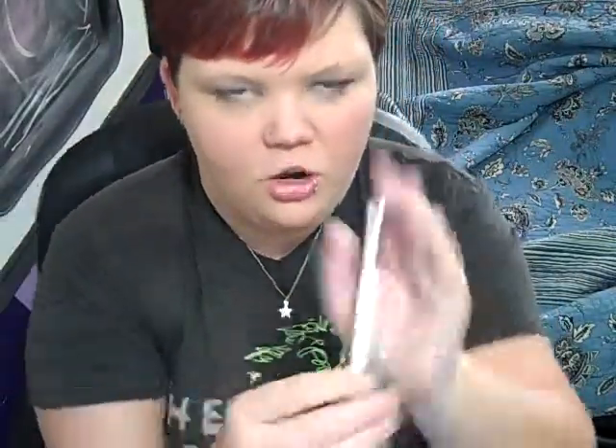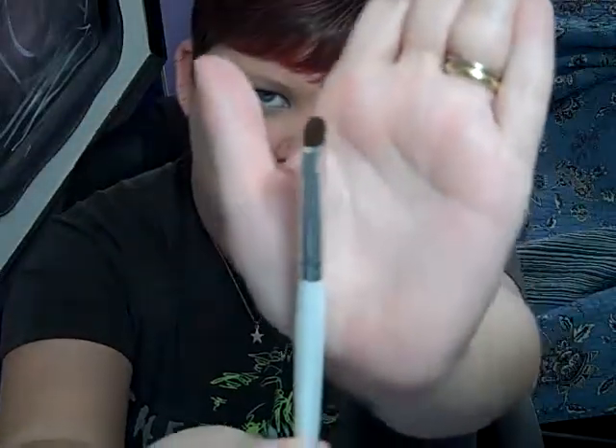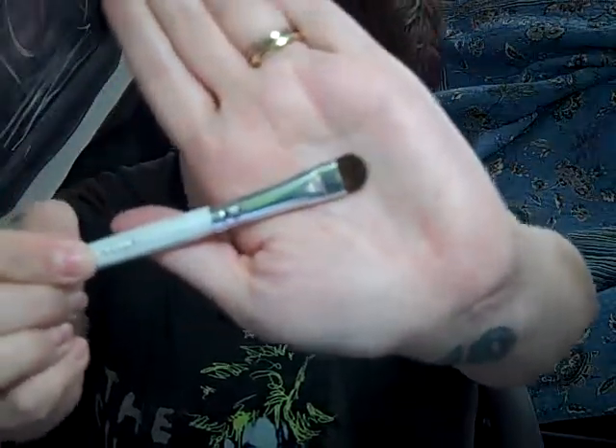I also love their e.l.f. Professional Eyeshadow Brush. It's this cool, stubby little guy. He's thin — you can get into the creases with him. It's super great for eyeshadow application. I highly recommend it. I use it for practically all of my eyeshadow needs.